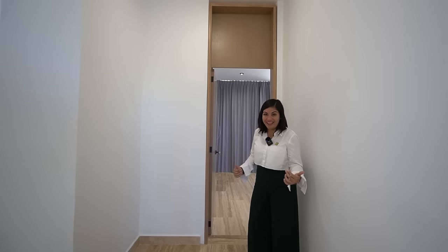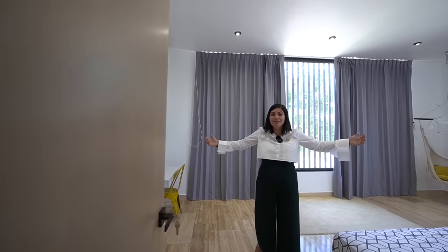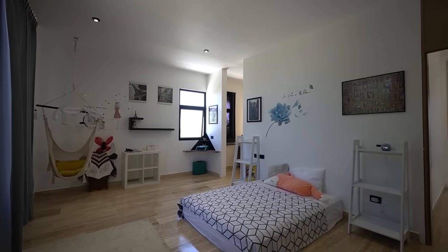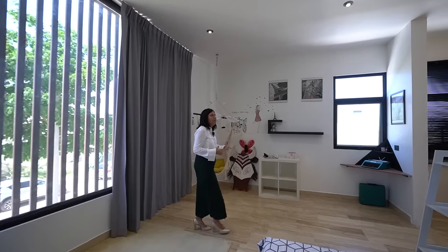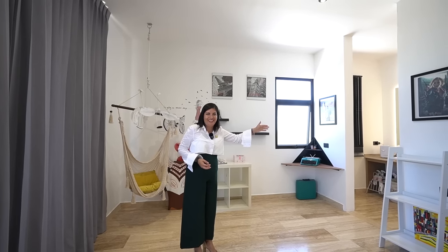La recámara gemela tiene las mismas dimensiones: 6.38 x 3.89 metros. Aquí hay espacio pensado para un closet de blancos con carpintería incluida. También tiene su closet de madera incluido, aunque aún no se ha terminado. El baño es de la misma manera que el anterior, con lavabo y área de regadera.